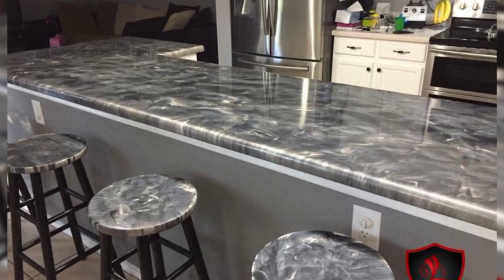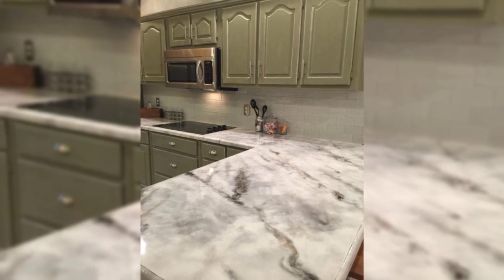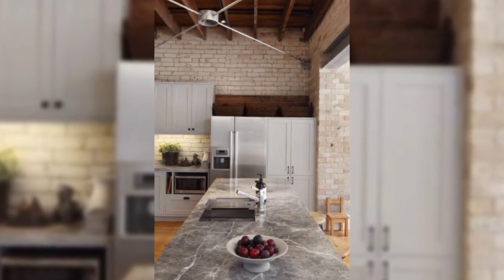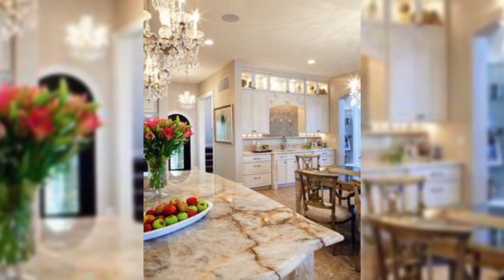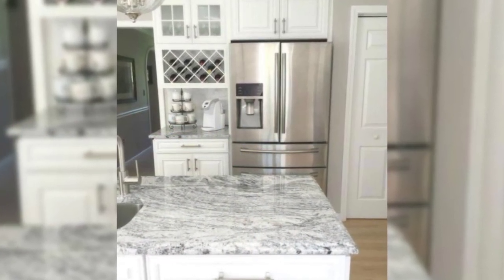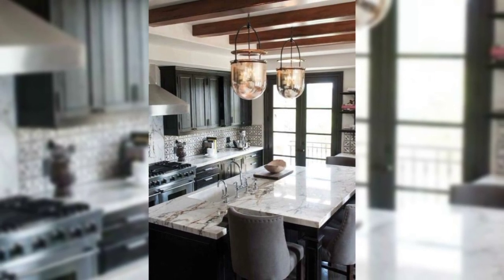9. Minimalist Chic. Minimalism is a big favorite among top kitchen ideas and designs. Clean lines, light colors, and uncomplicated fixtures all help create the illusion of order and space. The bare floor, metal stools, and plain cabinets all work to highlight the chic minimalist theme.